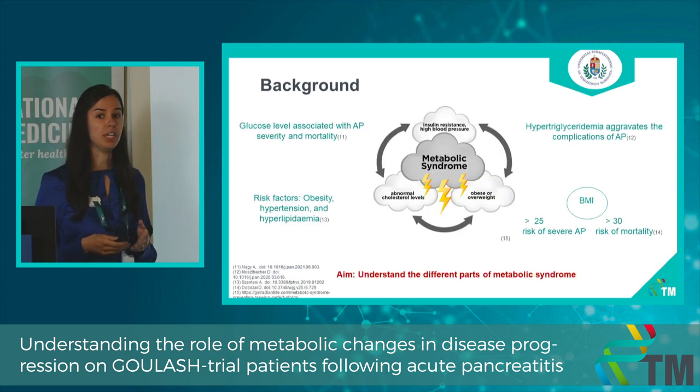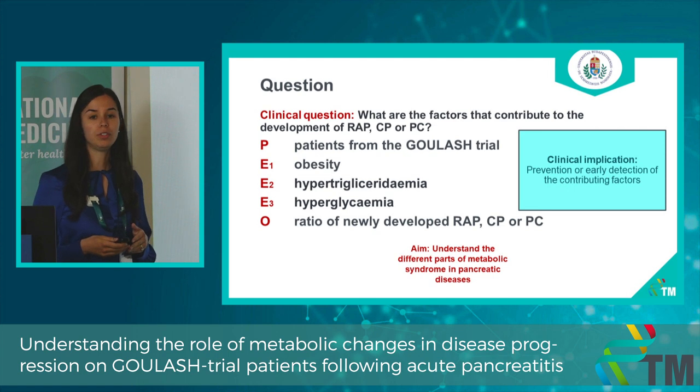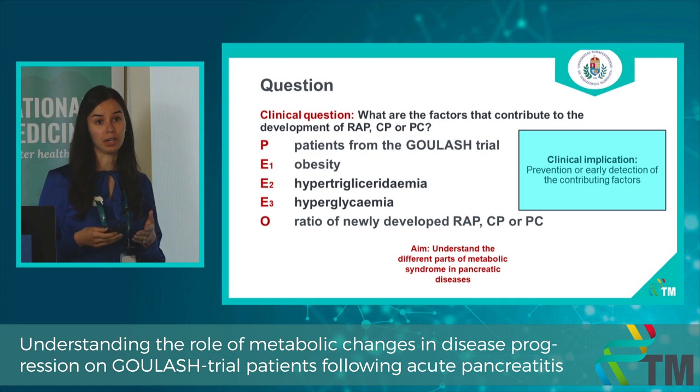Our on-admission and peak in-hospital glucose levels are independently and dependently associated with acute pancreatitis severity and mortality. BMI above 25 increases the risk of severe acute pancreatitis, while BMI above 30 increases the risk of mortality. We wanted to know what factors contribute to the development of different pancreatic diseases. We will examine patients from the GULASCH trial, with the main outcome of interest being the ratio of newly developed pancreatic diseases, and the clinical implication being the prevention of these diseases.